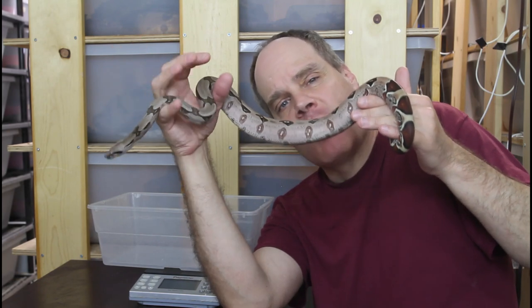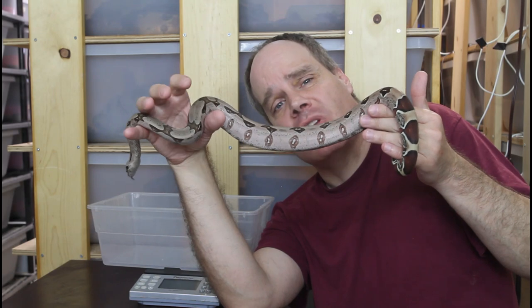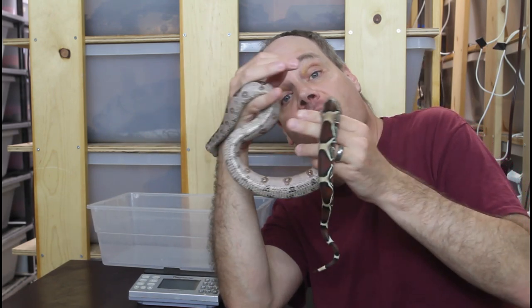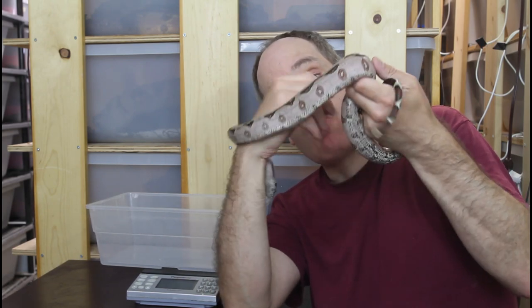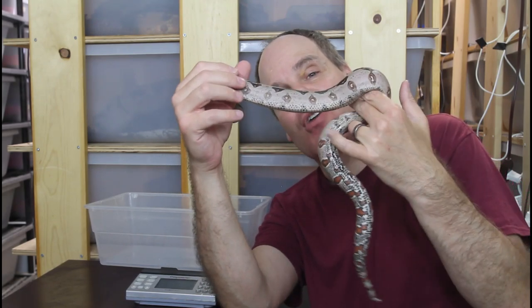I've seen videos with boas that are supposedly only a year old and they're like five feet long — that's just way too big. So as long as you're having slow steady growth and your animal has a good body form, nice and muscular, you're probably not over or under feeding. It's really not something to get too stressed out about.